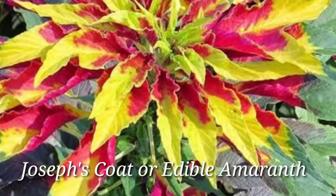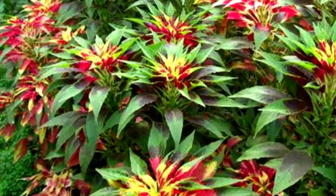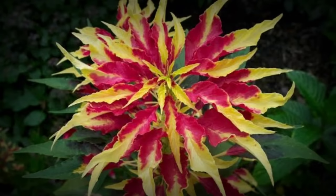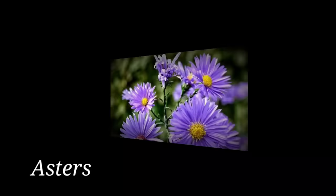Joseph's Coat or Edible Amaranth — Amaranthus tricolor is a member of the spinach family, Amaranthaceae. This small annual shrub can grow to be 2–4 feet tall. It is distinguished from other amaranths by having multicolored leaves. The leaves are simple, entire, and lanceolate-oblong, and they are arranged spirally on the stem.